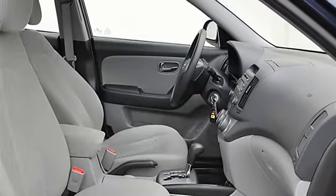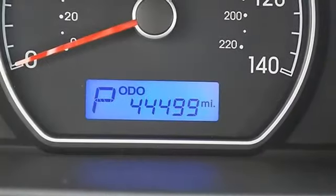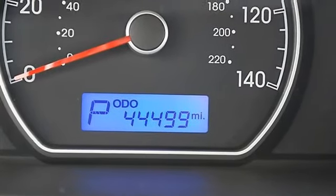Pass-through rear seat, second-row bench seat, adjustable steering wheel, power windows, power door locks, alarm, keyless entry, cruise control.